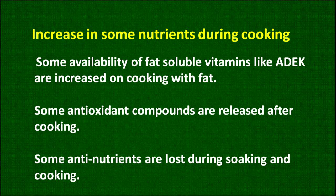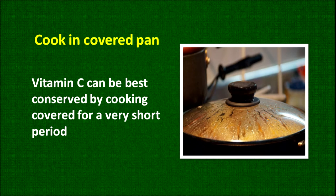Some nutrients are actually increased during cooking, so not all cooking is harmful. The fat-soluble vitamins need fat to be available to the body — even if you are steaming, some amount of fat should be included, particularly in green leafy vegetables which are a rich source of fat-soluble vitamins. To avoid loss of water-soluble vitamins, particularly vitamin C, cooking should be done in a covered pan.